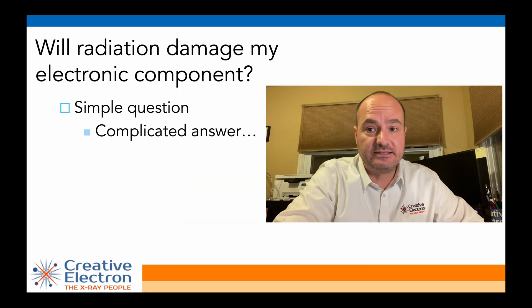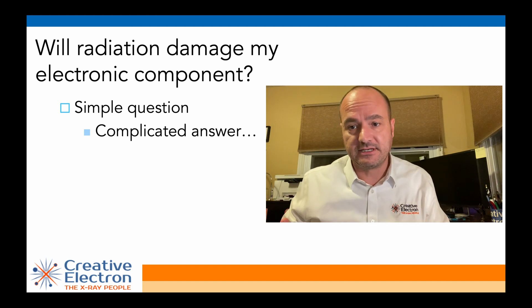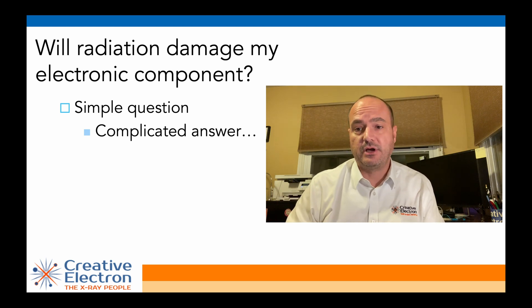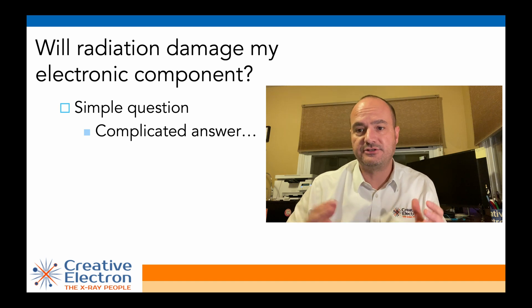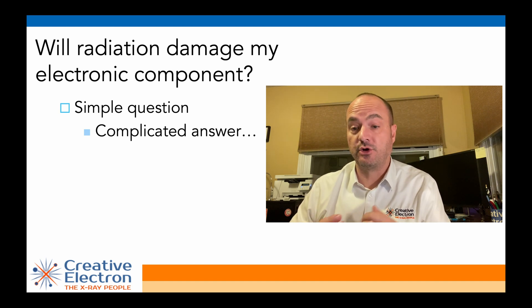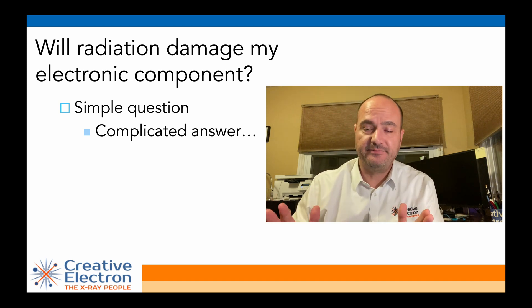The reality is this is a fairly simple question: is radiation going to kill my component? It's a simple question, but unfortunately it's not a simple answer. As you're going to see in this presentation, if you are looking for a simple yes or no, I'm sorry, there isn't one.